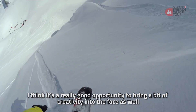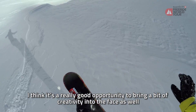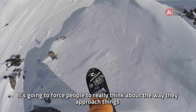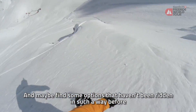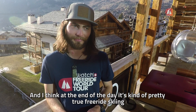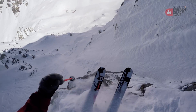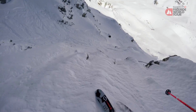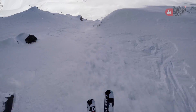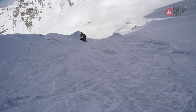I think it's a really good opportunity to bring a bit of creativity into the face as well, because it's going to force people to really think about the way they approach things and maybe find some options that haven't been ridden in such a way before. And I think that at the end of the day is kind of pretty true freeride skiing. I think it's a really good thing.